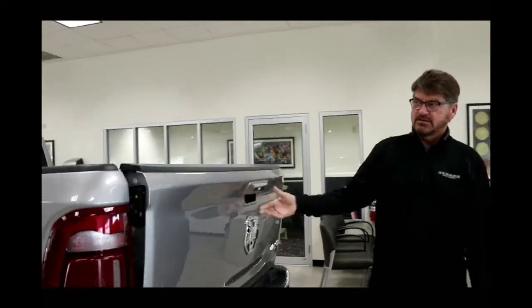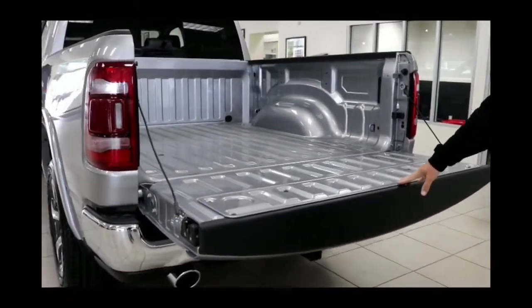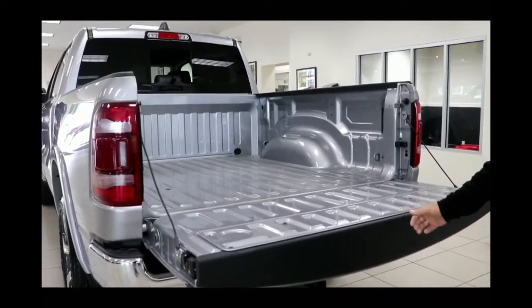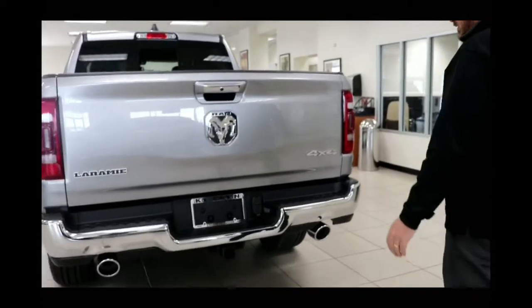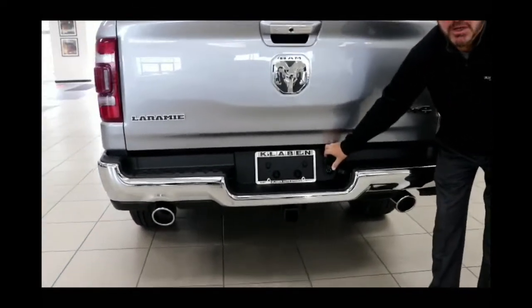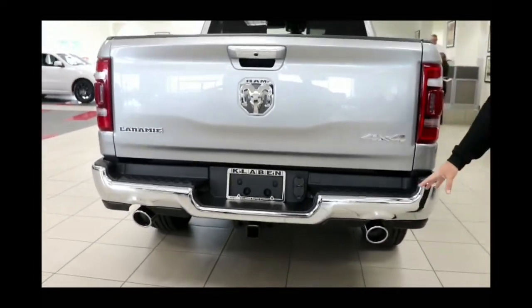At the rear you'll notice a class-exclusive tailgate that isn't going to fall down and crush somebody — it comes back slowly and it's much lighter because it's also aluminum. This also has standard trailer tow, and electricity is already built into the back. It has dual exhaust because this is the 5.7-liter Hemi.